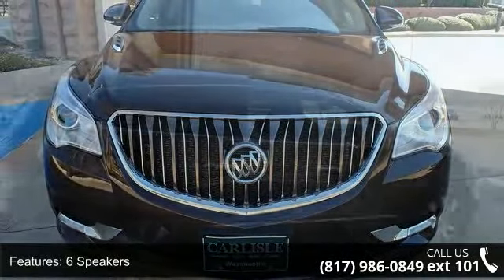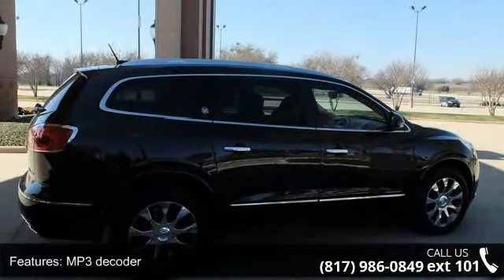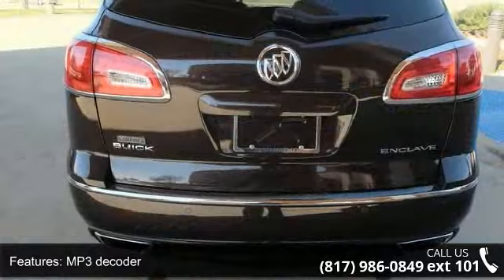Some of the top features included with this vehicle are 6 speakers, MP3 decoder, radio data system, and Sirius XM satellite radio.